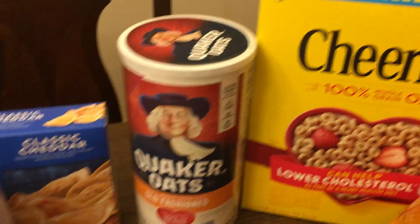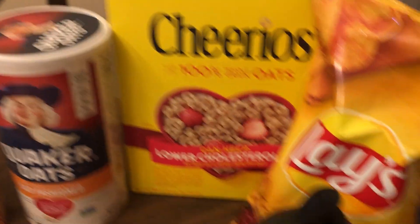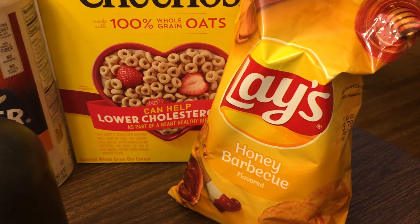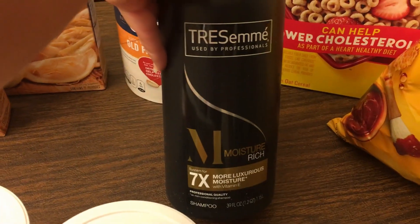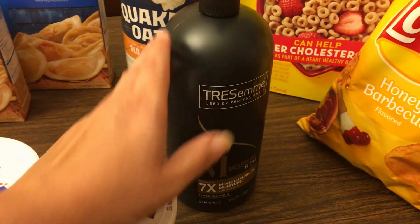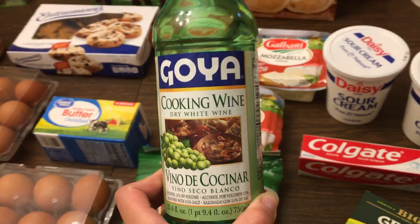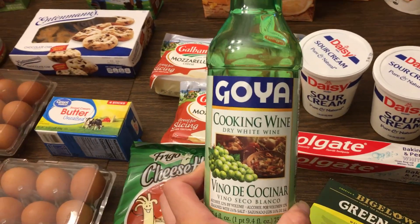I got my husband's oatmeal and Emily's Cheerios. And the birthday girl — she wants some barbecue chips. Can you tell she's taking advantage of turning 16? I got a big bottle of shampoo because I have two conditioners in my stockpile but no shampoo. And last but not least, I was really low on cooking wine, so I picked one up since I use it pretty often in my recipes.